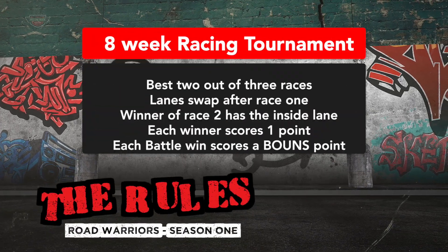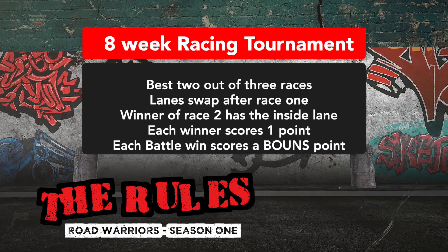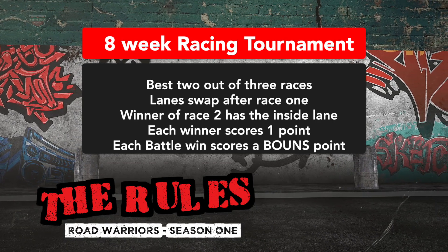The rules. Best two out of three. Each winner scores a point. If you win the battle, you score a bonus point.